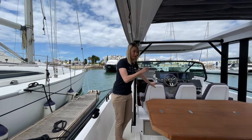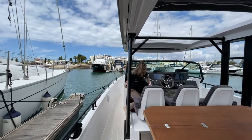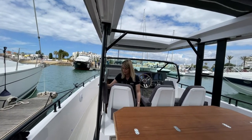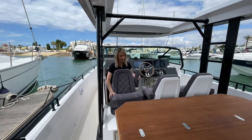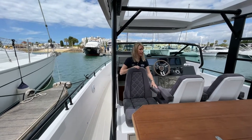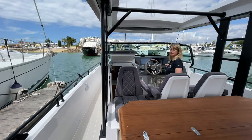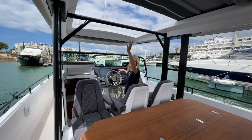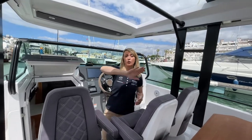These three seats are pivot swivel, so they turn around — put the arms up and simply twist around. When all three are facing forward you've got dining for seven in the cockpit. You've also got the electric sunroof here, so at the push of a button it opens and closes — great if it's not a particularly sunny day. There's also a spray hood and extended canopy for this boat, so the whole cockpit can be fully enclosed.